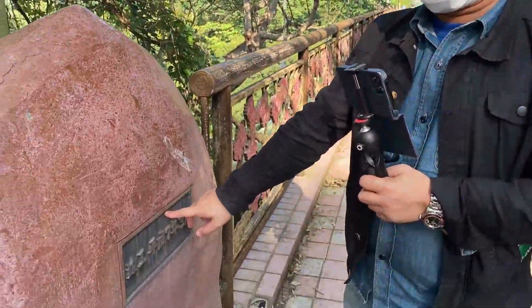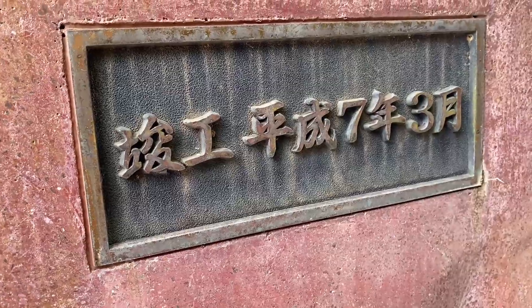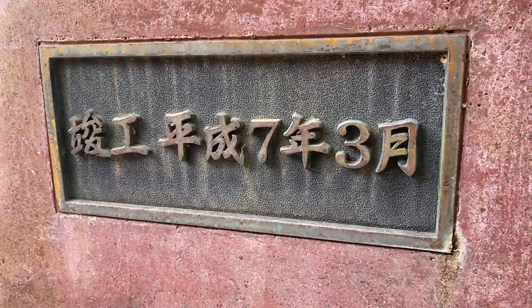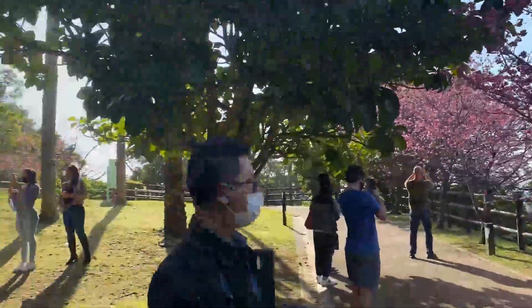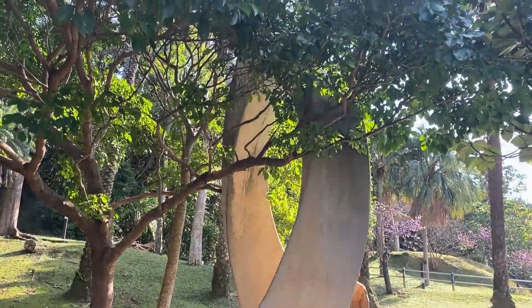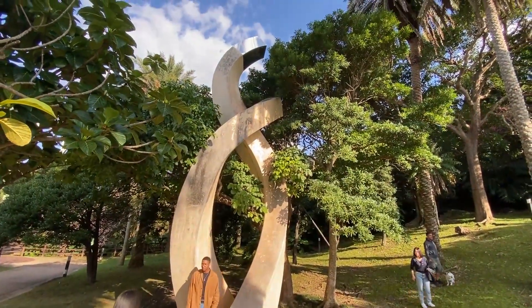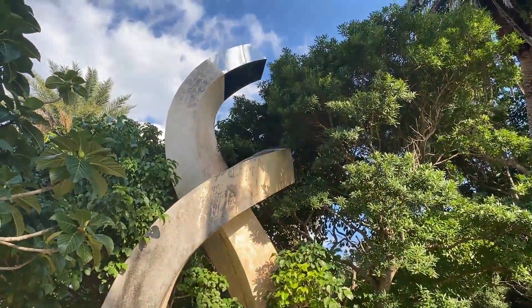So this was built in the seventh year of the Heisei era, which is about 1996 — it's been around for about 25 years. That's pretty good. At the end of the bridge there's a statue — just two swirly things, I'm not sure what it is, but it might have some kind of meaning.